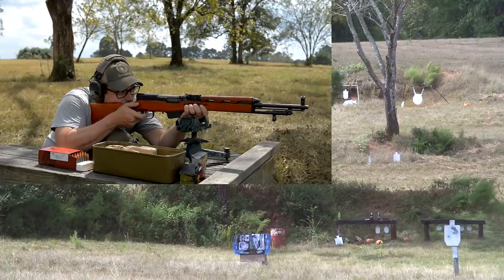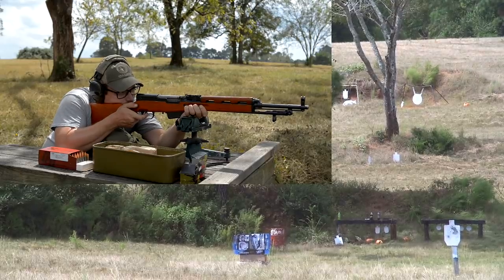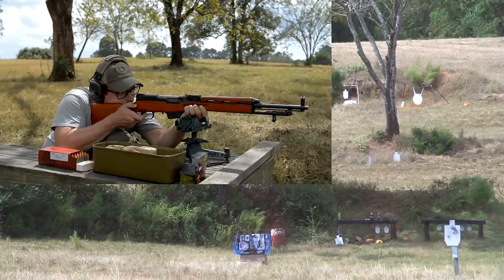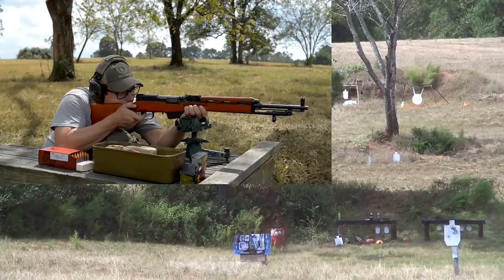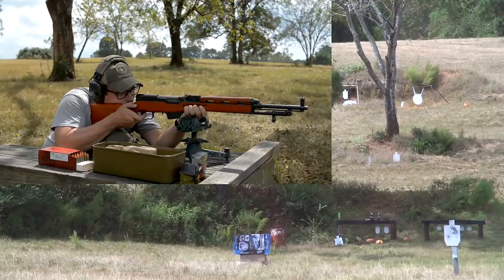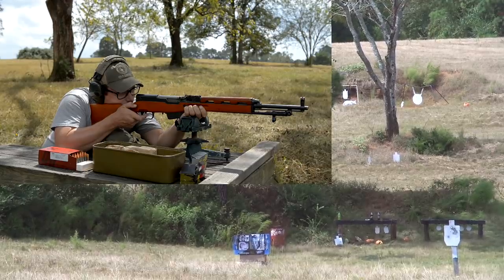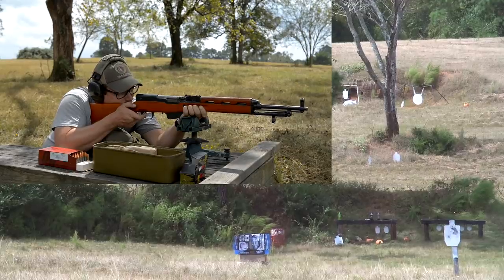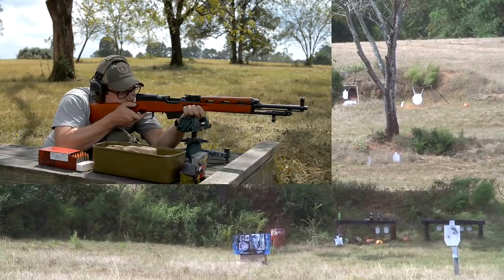All right, at 300 yards I'm going to keep the same point of aim and see what happens. Low center impact. Impact — much better. Just over the top. High left impact. Same spot. Just left of center. Just off the left edge of the gong. High left about a foot. The barrel is definitely cooking up some mirage on the front sight — it's probably already doing that to begin with. High center impact.